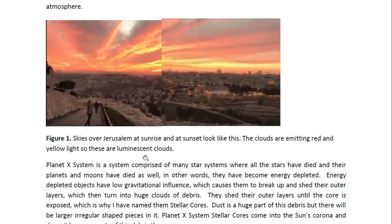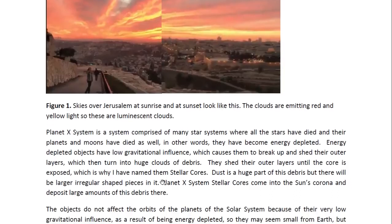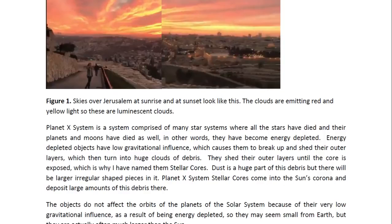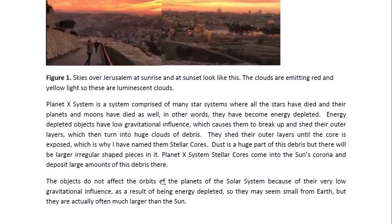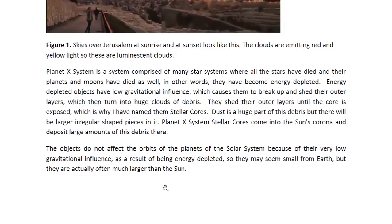The Planet X system is a system comprised of many star systems where all the stars have died and the planets and moons have died as well — in other words, they have become energy depleted. Energy depleted objects have low gravitational influence, which causes them to break up and share their outer layers, which then turn into huge clouds of debris. They share their outer layers until the core is exposed, which is why I have named them stellar cores. Dust is a huge part of this debris but there will be larger irregular shaped pieces in it. Planet X system stellar cores come into the sun's corona and deposit large amounts of this debris there. The objects do not affect the orbits of the planets of the solar system because of their low gravitational influence as a result of being energy depleted.